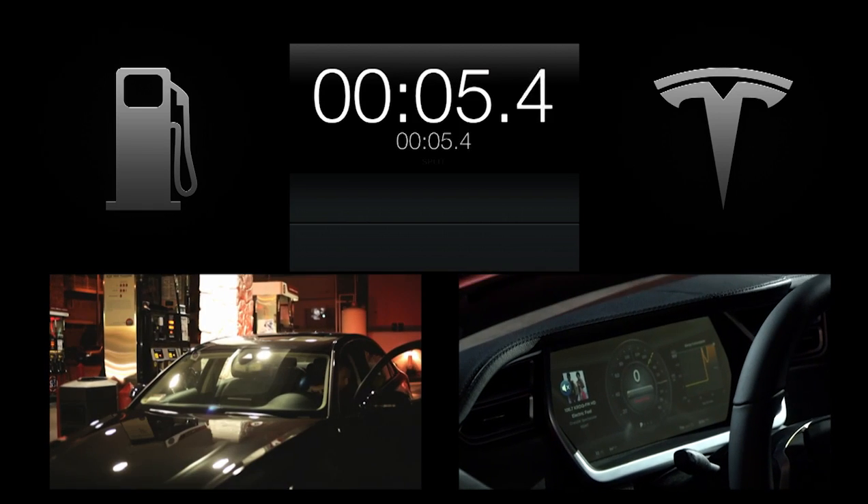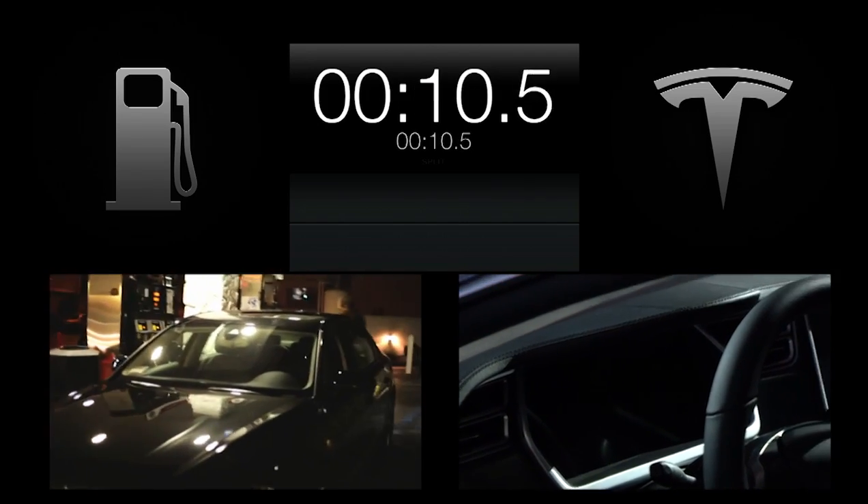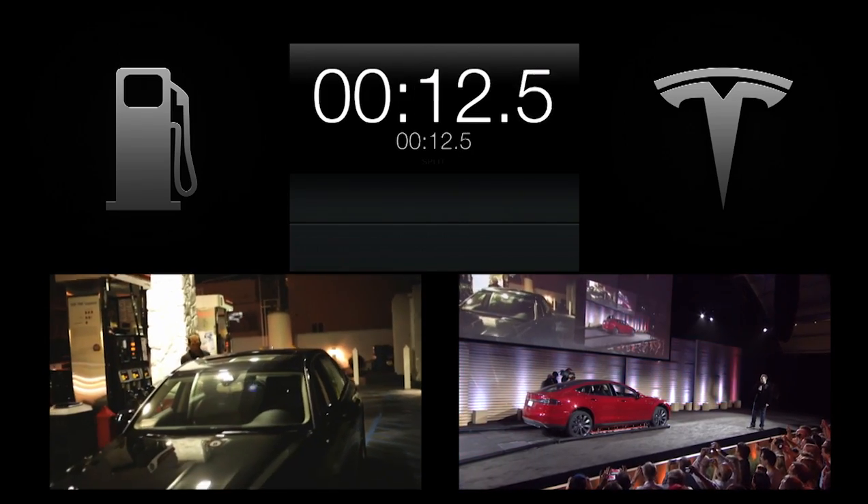We filmed a gas station. The gas station is on the big screen, and there's the battery pack getting swapped out with some festive lights.